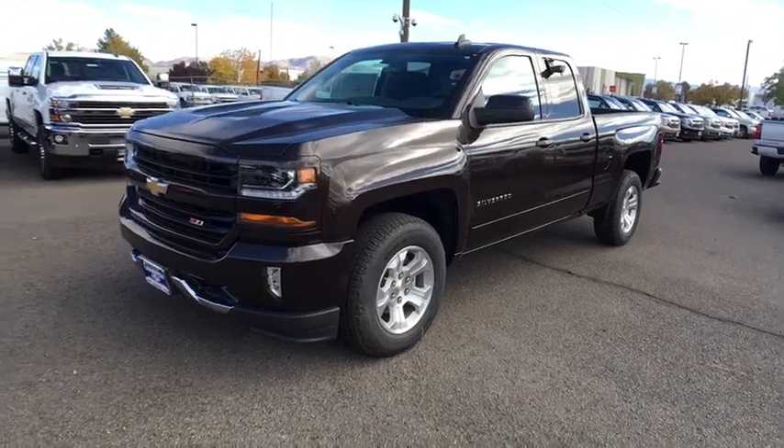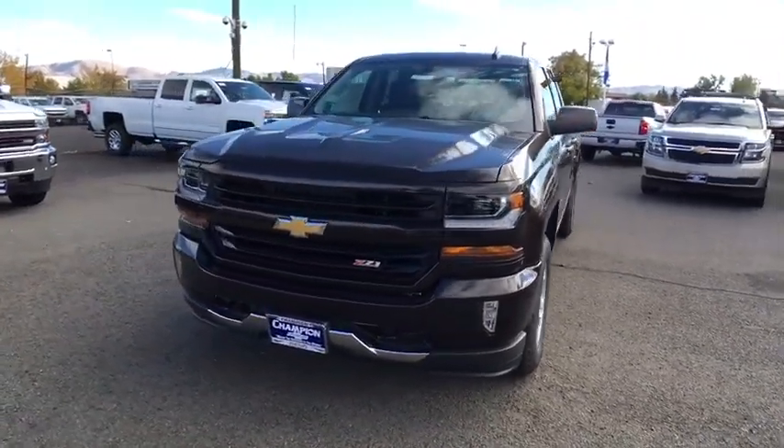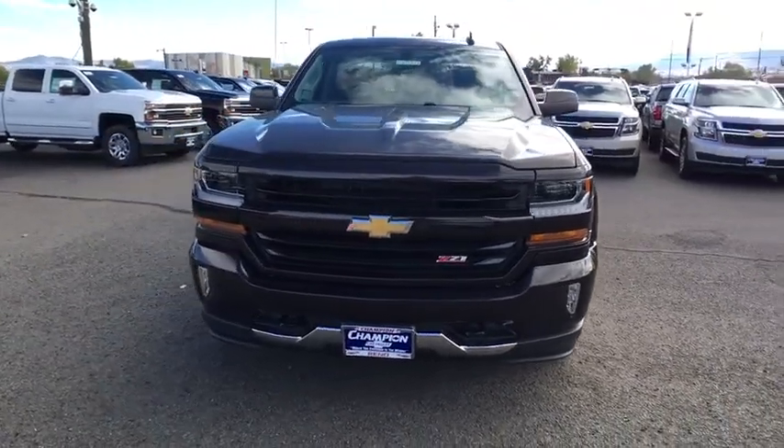The 2018 Chevrolet Silverado 1500. The Chevy Silverado 1500. Here are some of this vehicle's great options.